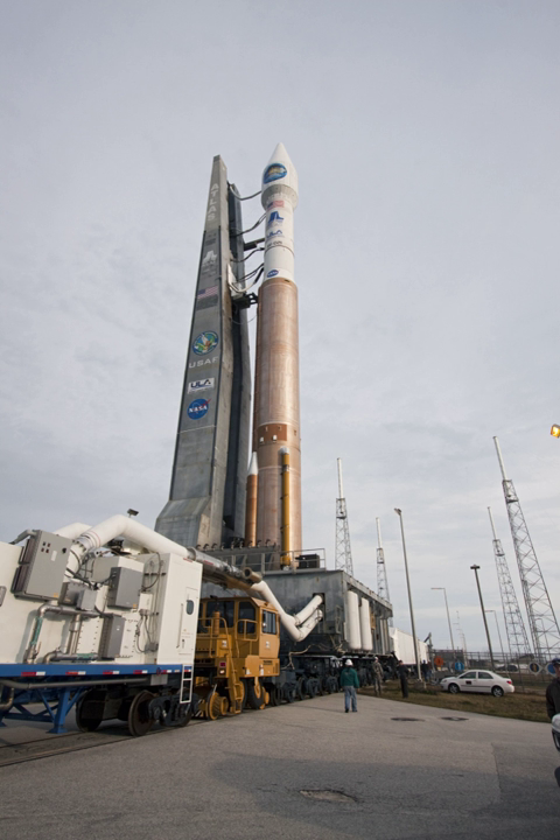As buildings become taller, lightning becomes more of a threat. Lightning can damage structures made of most materials, such as masonry, wood, concrete and steel, because the huge currents and voltages involved can heat materials to high temperature, causing a potential for fire.